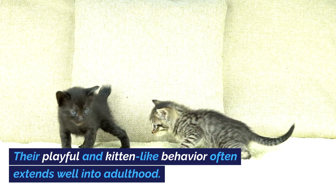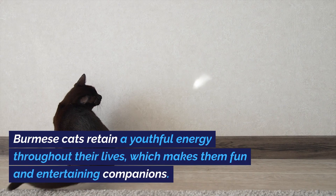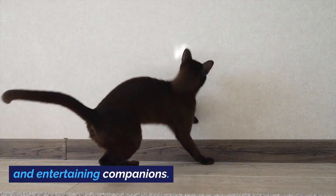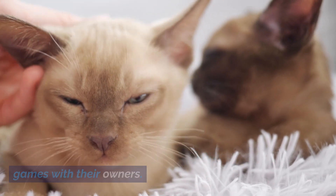Their playful and kitten-like behavior often extends well into adulthood. Burmese cats retain a youthful energy throughout their lives, which makes them fun and entertaining companions. They enjoy interactive play and will often initiate games with their owners.